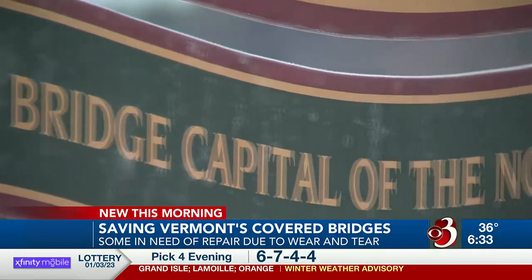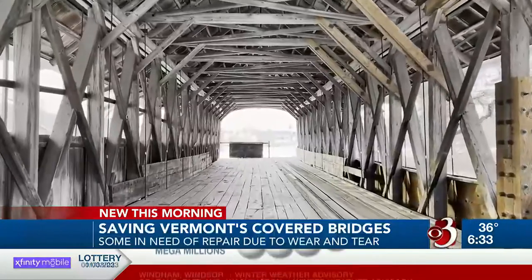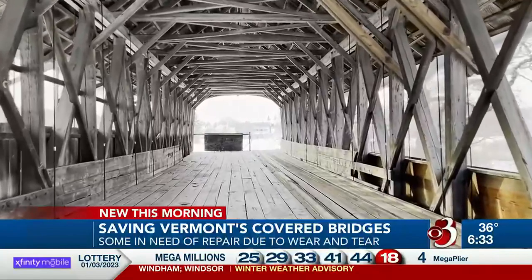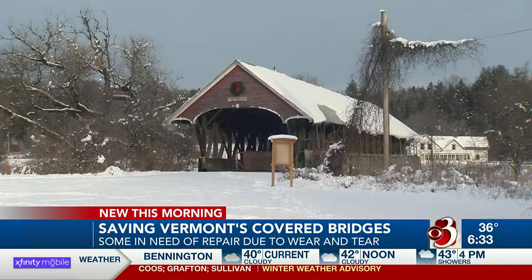If you're a covered bridge enthusiast, you might know that the Sanborn Bridge is one of the only Paddleford Truss bridges left in the state. Grattan also says it's 118 feet long, making it the longest over a river without any middle support.